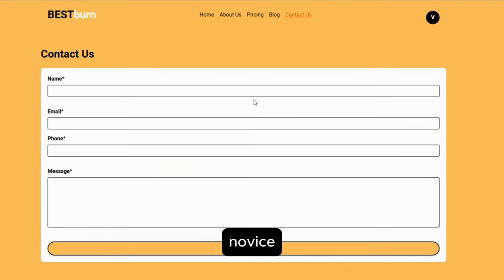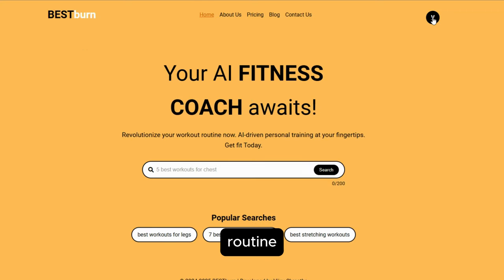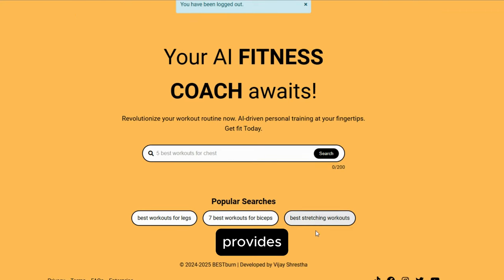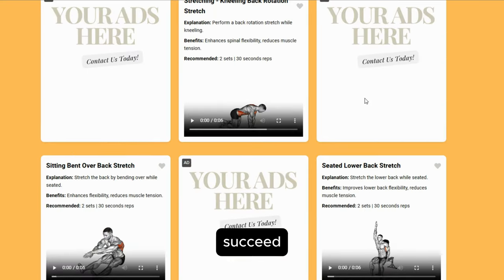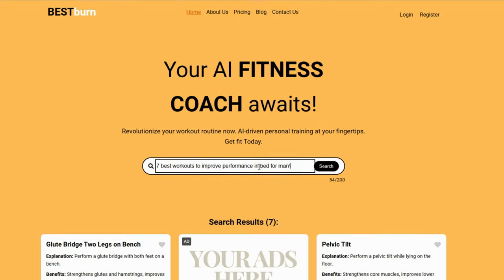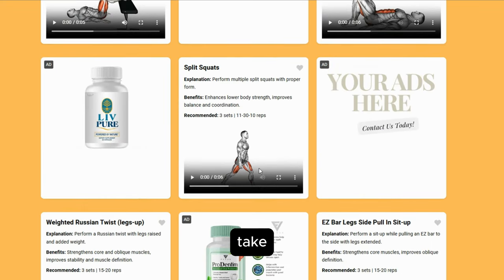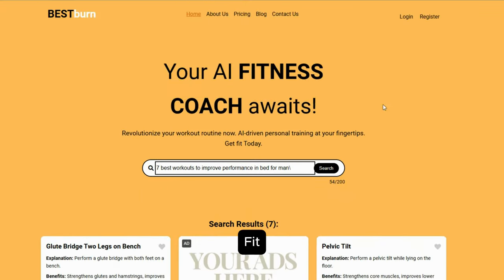Whether you're a fitness novice looking for guidance, or an experienced athlete seeking to optimize your routine, Best Burn provides the tools and information you need to succeed. By combining cutting-edge AI technology with a user-centric approach, Best Burn is not just a web app — it's your personal fitness ally, available anytime, anywhere. Join the Best Burn community today and take the first step towards a healthier, stronger you. Check out bestburn.id.fit today.